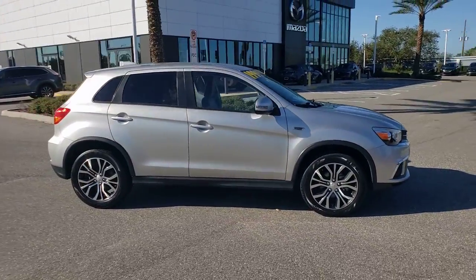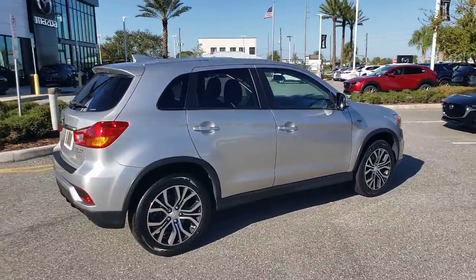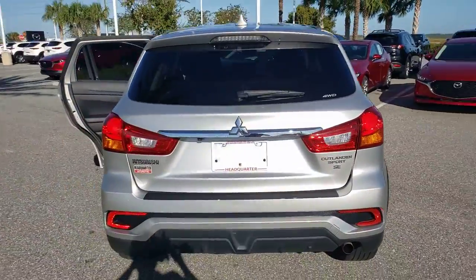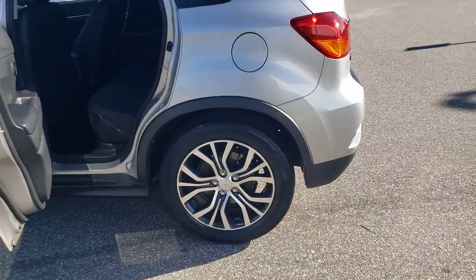You will love the features of this 2018 Mitsubishi Outlander Sport. This vehicle is an outstanding buy with fewer than 70,000 miles on the odometer. This handsome Outlander Sport delivers the comfort and versatility to make every drive a delight.